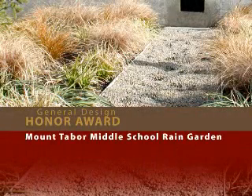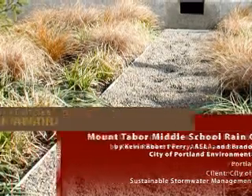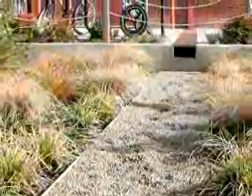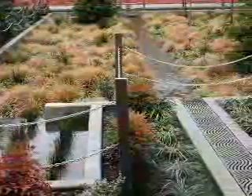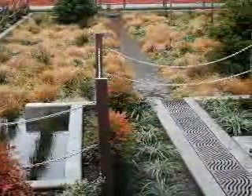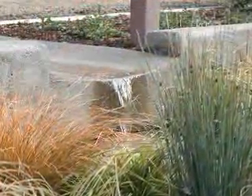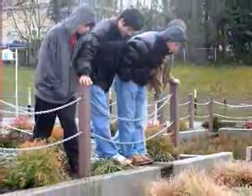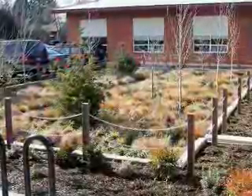Mount Tabor Middle School Rain Garden by Kevin Robert Perry. An asphalt parking area was converted into an innovative rain garden, melding the concepts of art, education, and ecological function. Built in 2006, this Portland, Oregon project also helped solve the neighborhood's stormwater runoff problems. Jurors called it the best green project they had seen and said it's the right thing to do to bring kids into daily contact with something that really functions. We can easily imagine other schools replicating this.